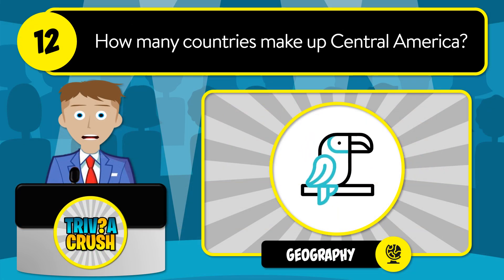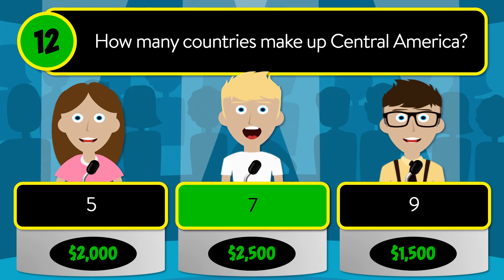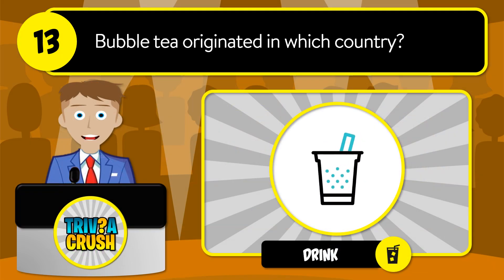Question number twelve: how many countries make up Central America? Is it five, seven, or nine? The correct answer is seven.